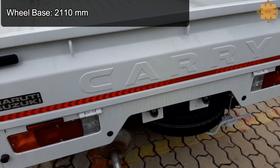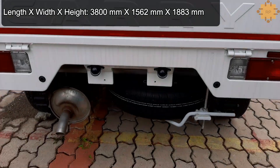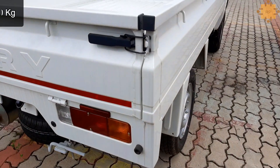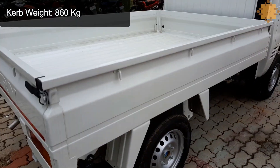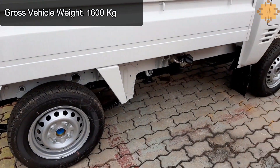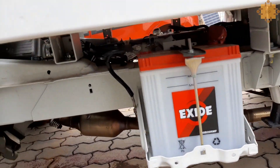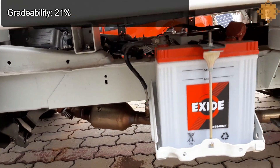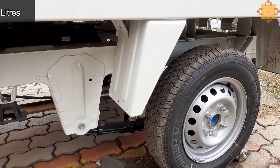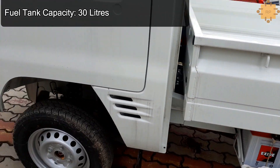Gradeability of the truck is 21 percent and top speed is 80 kilometers per hour. Payload capacity is 740 kilograms, gross vehicle weight is 1600 kilograms, and curb weight is 860 kilograms. Seating capacity is driver plus one passenger.